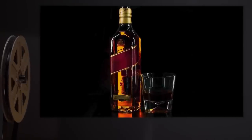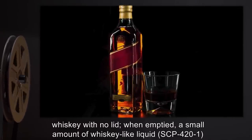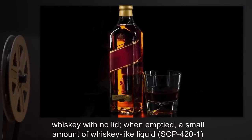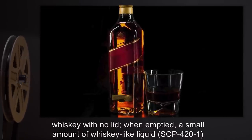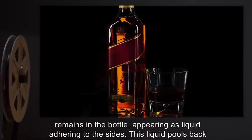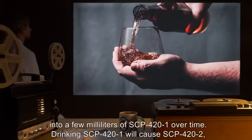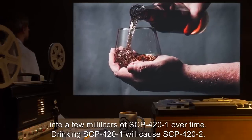Description: SCP-420 is a dirty bottle of whiskey with no lid. When emptied, a small amount of whiskey-like liquid, SCP-421, remains in the bottle, appearing as liquid adhering to the sides. This liquid pools back into a few millimeters of SCP-421 over time.